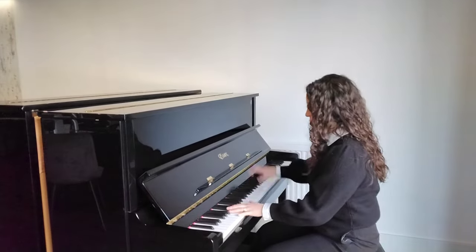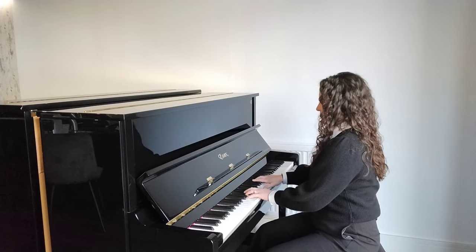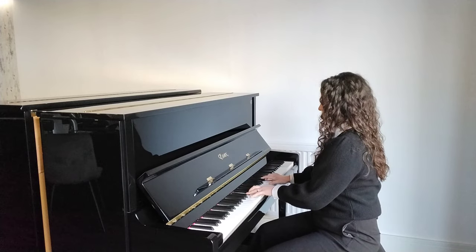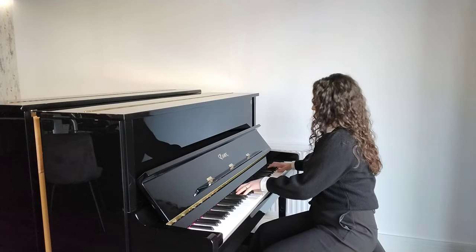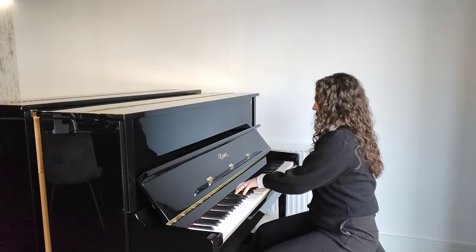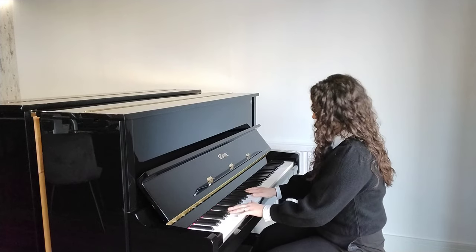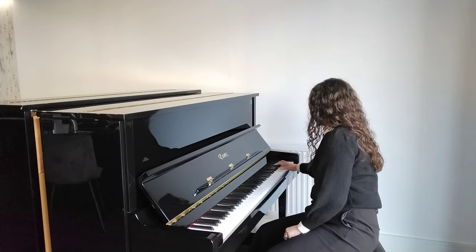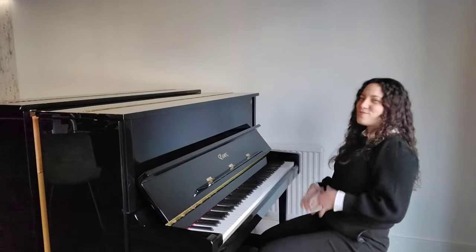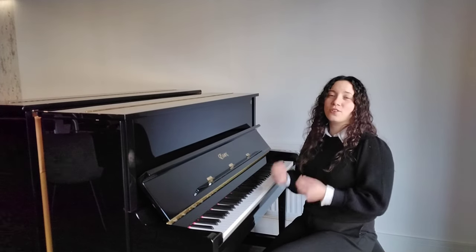Maybe it's a little bit more modern. As you can hear, it's got a really great crisp, nice tone, really balanced through the ranges. It's absolutely lovely to play.